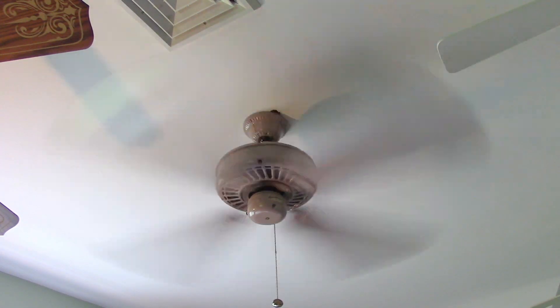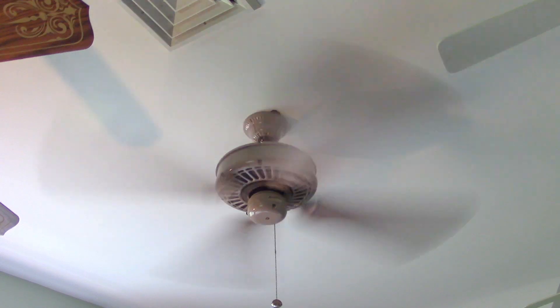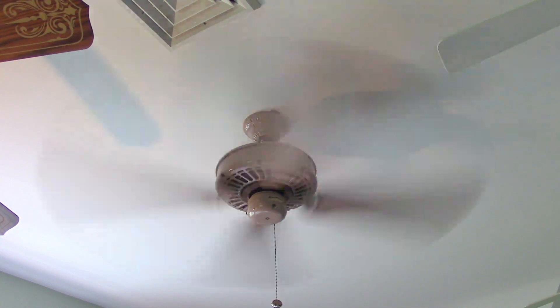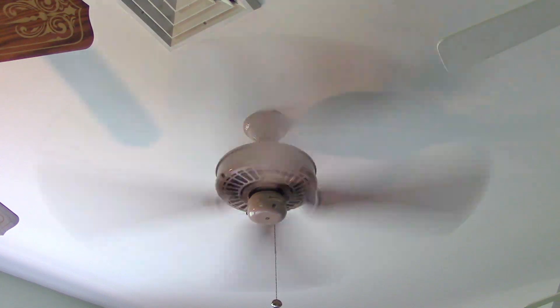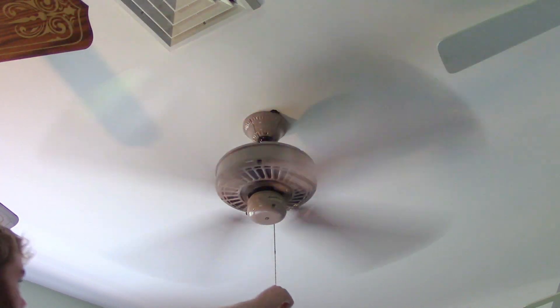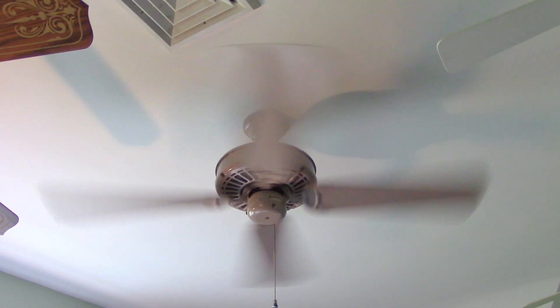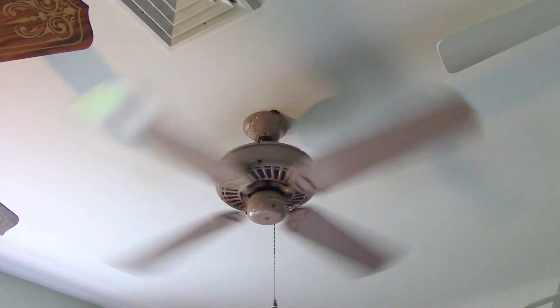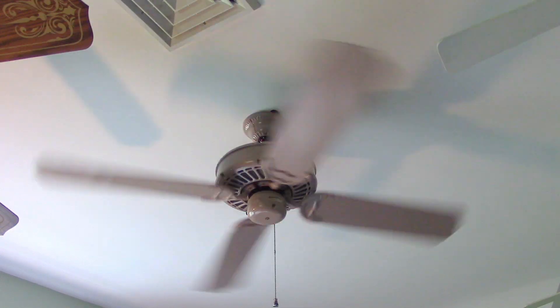Great air mover, like every Casablanca fan. Turn it off. So there you go — this is my 50 inch, either mauve or designer gray, Casablanca Delta II ceiling fan.